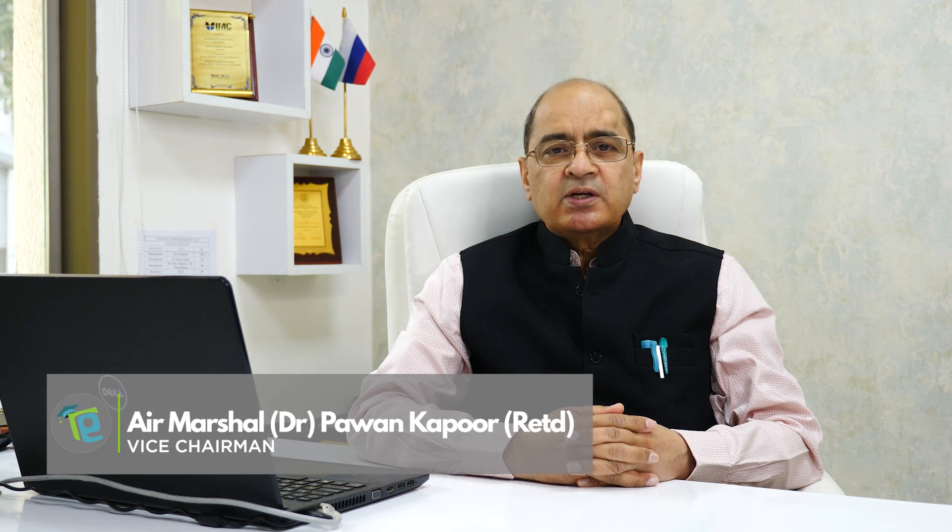Greetings to all our viewers. Today we shall discuss a very relevant subject and topic about MBBS versus BAMS. We will discuss the differences between MBBS and BAMS, and let us begin and see what are the similarities.